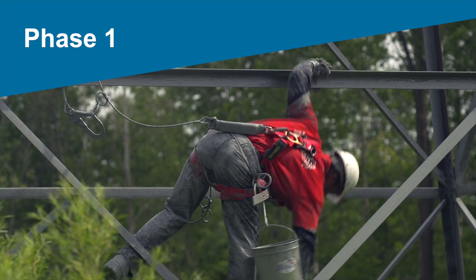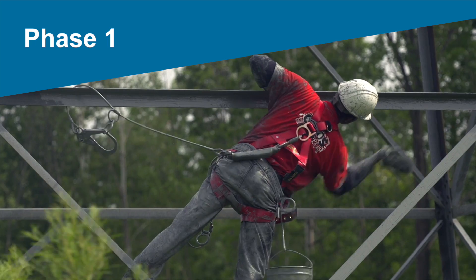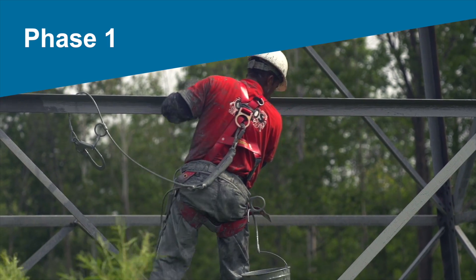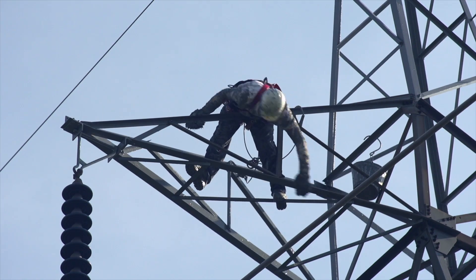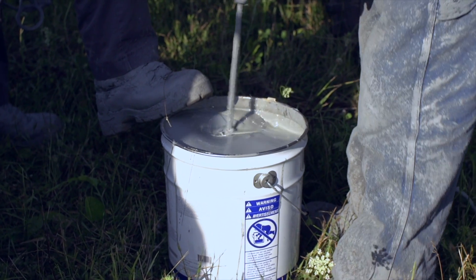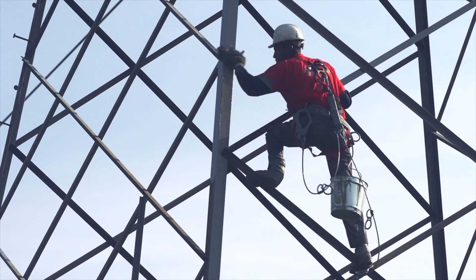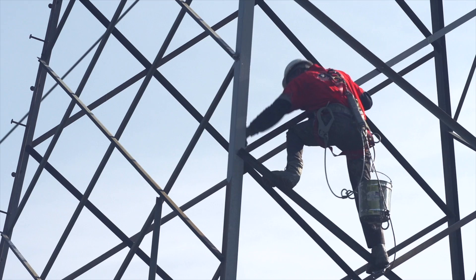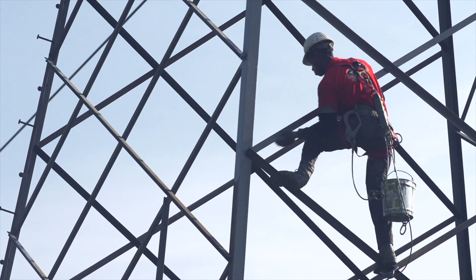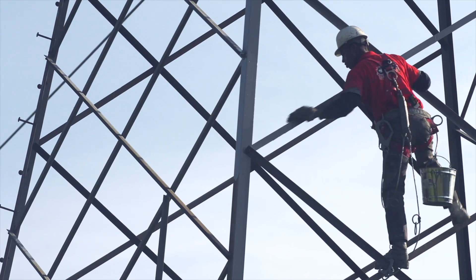Phase 1, where corrosion covers 5% of the tower, requires only one climb for the painters and a single, easy application of Keeler & Long KL-4400 paint, which has proven to provide more than 20 years of protection from the elements. KL-4400 provides the greatest value, offering the lowest cost per square foot per year of protection, and requires minimal surface preparation. In addition, KL-4400 is self-priming on weathered, galvanized, or previously painted steel surfaces, can be applied in a single coat and a single component, eliminating the need for mixing.